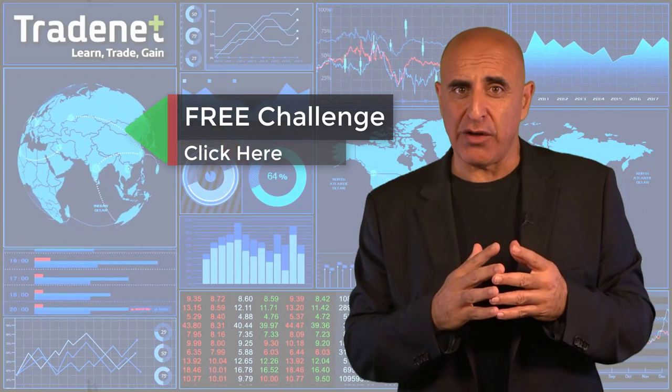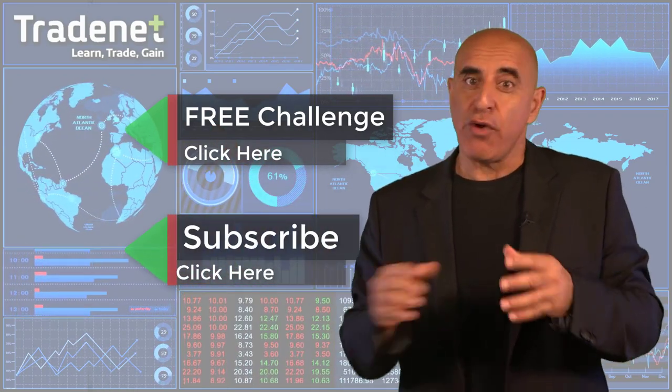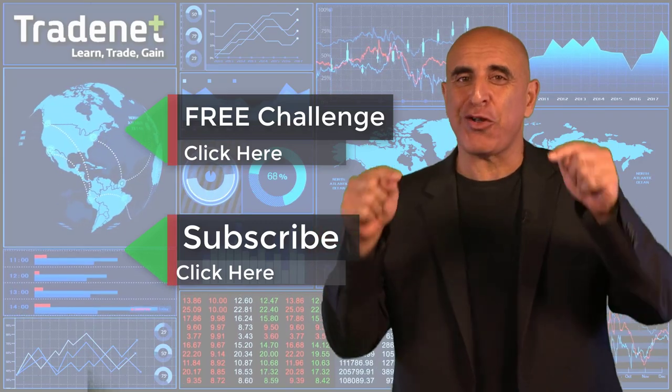If you like this video, please subscribe to my channel. If you have any questions, please use the comments below.